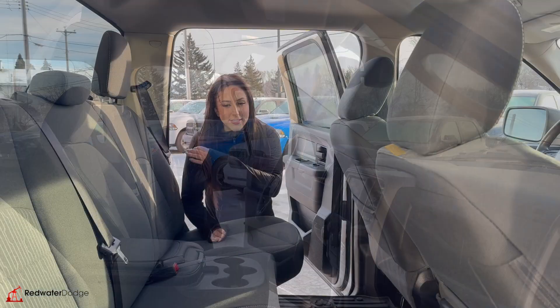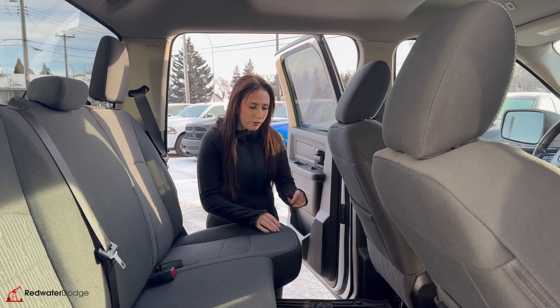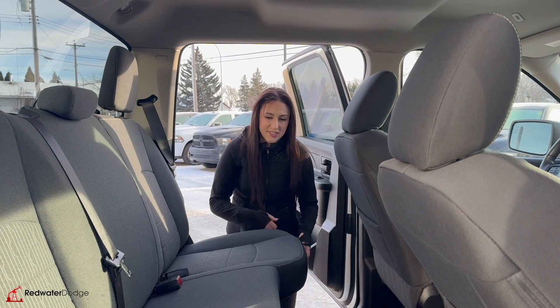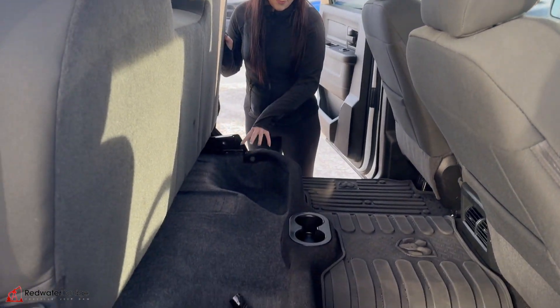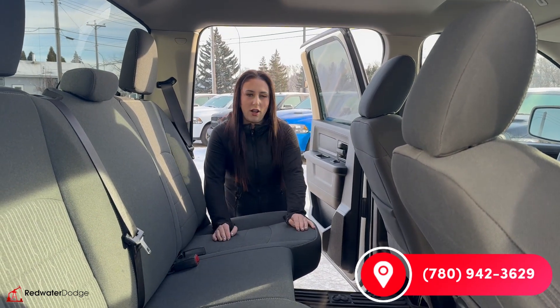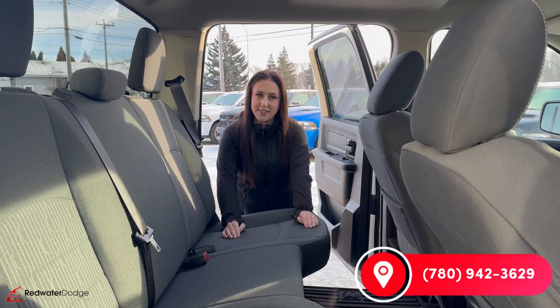We're going to hop in the back seat. In the back seat, it is a crew cab — a whole bunch of room. You've got some cup holders down below, floor mats, and in-floor storage on either side. This does flip up, so you have more storage there. If you want to make this truck yours, you can give us a call at 780-942-3629.